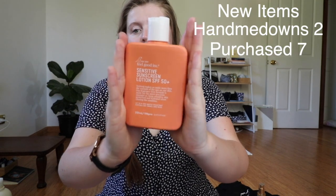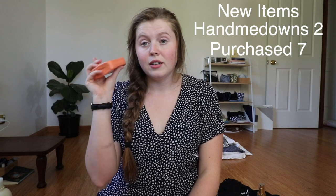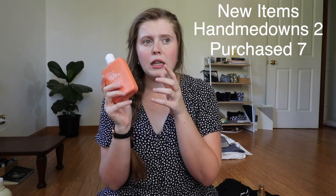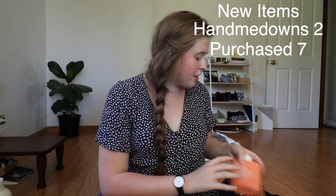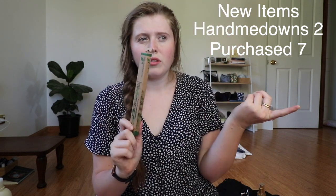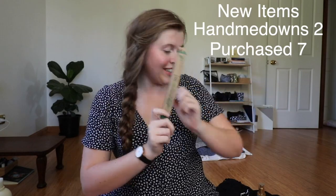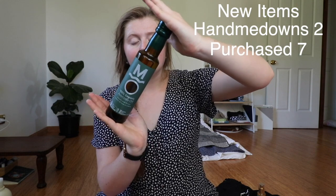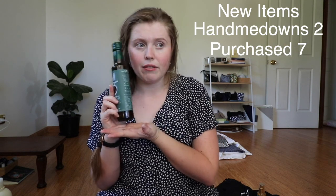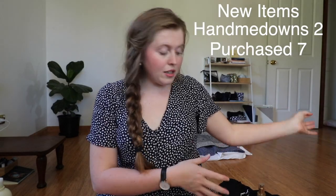Next I got some sunscreen because summer is coming here in Australia and it can be really quite deadly. I have very pale skin so this was an essential. This brand is great because they have a return program for their plastic bottles and use fewer chemicals than average supermarket sunscreen. I also got a replacement toothpaste and picked up a toothbrush — my current one could last a bit longer but I was in the store so I just grabbed it. I now have an extra toothbrush. Another thing I got is some avocado oil, which I use as my body moisturiser. I still had some left but it was on sale and I saved about $5 by buying it now, so I decided to get it.